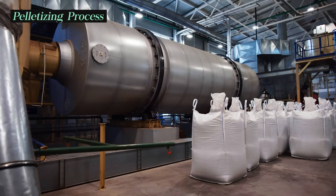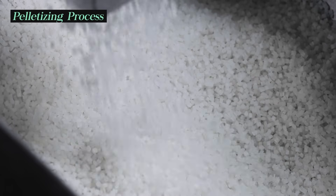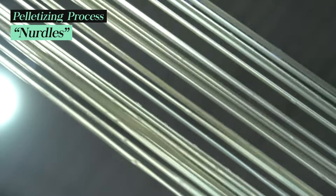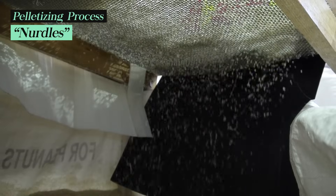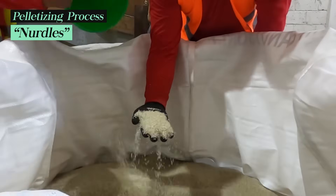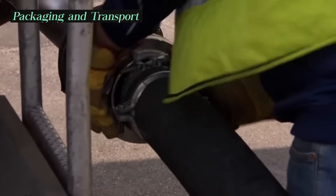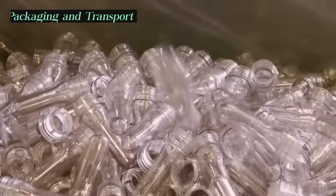After polymerization, the resulting plastic can be converted into standardized plastic pellets, also known as nurdles. This process involves extruding the plastic into strands, cutting those strands into pellets, and cooling and drying them to maintain their quality. The nurdles are then packaged and transported to plastic manufacturers, who use them as raw material for various plastic production processes.